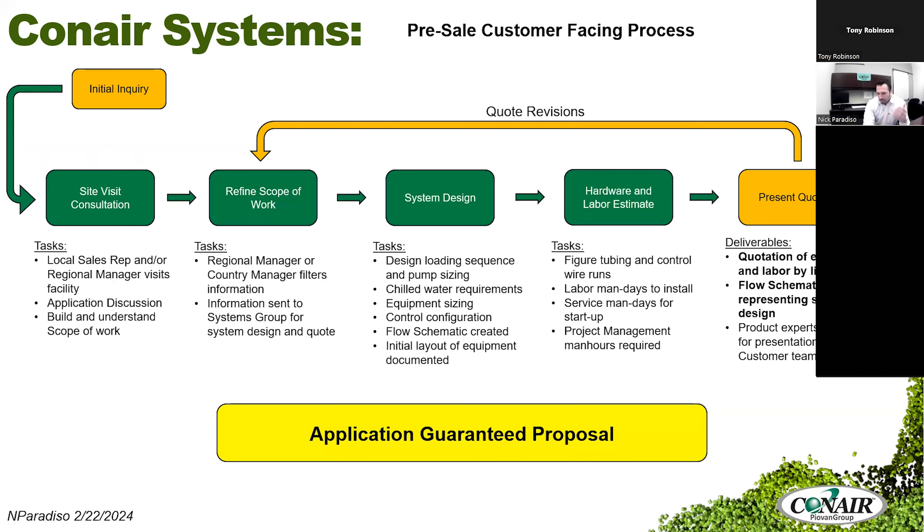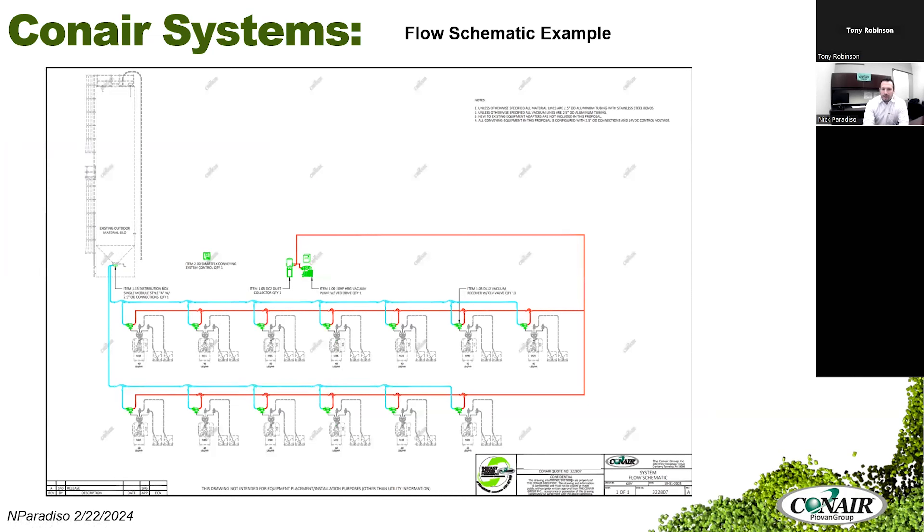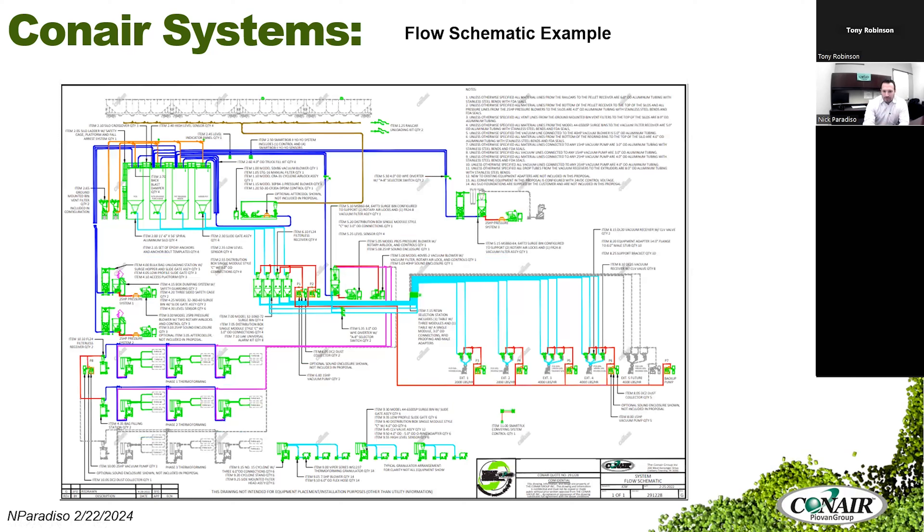A couple of deliverables: the quote details the equipment, the price, and all the application scope of work. You also get a flow schematic showing from your source out to your machines — common line system or dedicated line, through drying hoppers, blending the material, whatever equipment is on the proposal, representing the flow of material into your facility. Some flow schematics can be simple, and others can be extremely complex engineered systems integrated into facilities. This example was a customer with 21 thermoformers hooked up to five different extruders creating roll feeds — a pretty awesome project. We handle anything from small one-to-two machine shops all the way up to fully integrated systems like that.